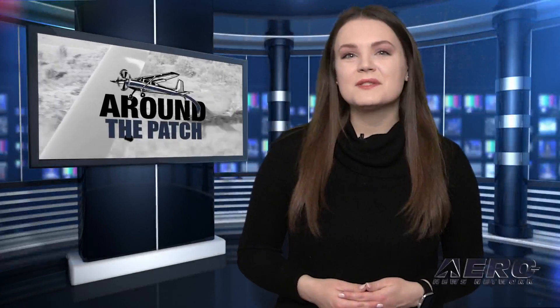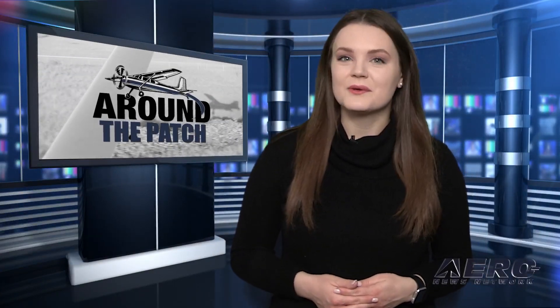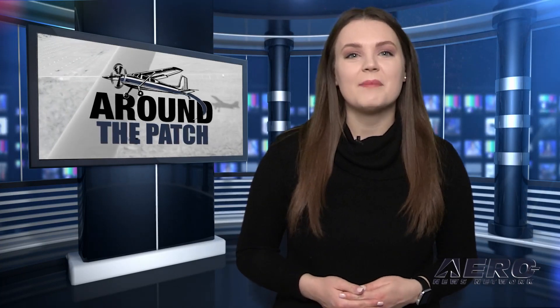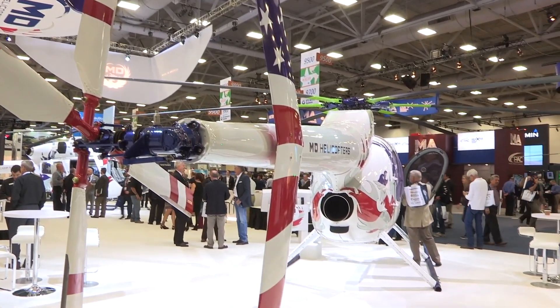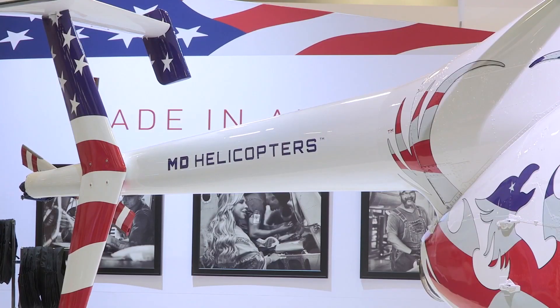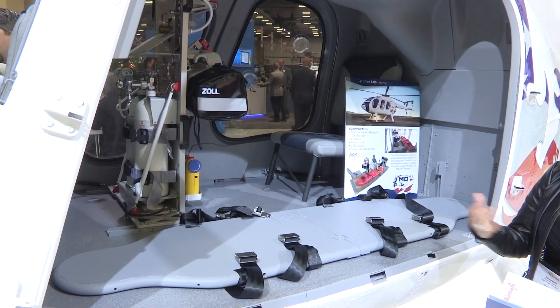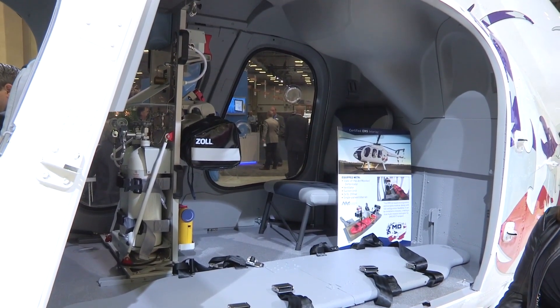Welcome back. With so much news coming out of the aviation industry, we are going to be summarizing some other interesting stories in a brief segment we call Around the Patch. The Helicopter Association International has announced the 2022 recipient of its Salute to Excellence Humanitarian Service Award, honoring those who best demonstrate the value of helicopters by providing assistance to those in need. It will be presented on March 7th at the Association's Heli-Expo 2022 in Dallas, Texas.